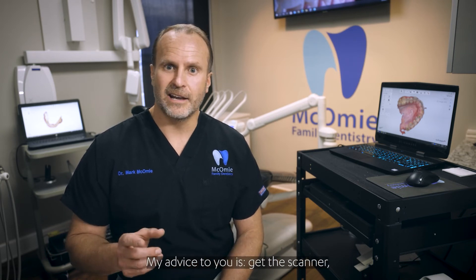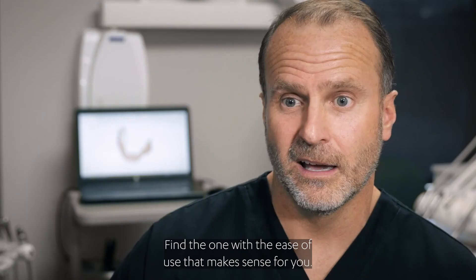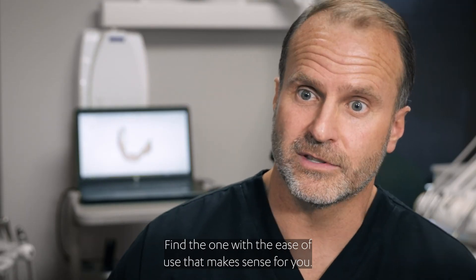My advice to you is get the scanner, get it in your hands and use it. See how it works for you, see how you feel using it. Find the one with the ease of use that makes sense for you.